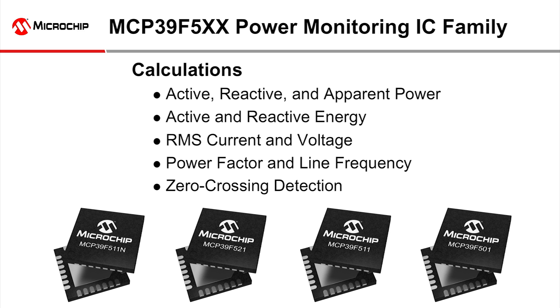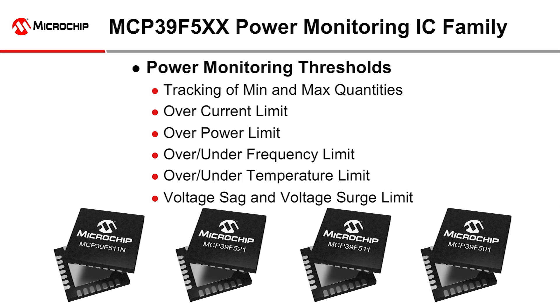This includes active, reactive, and apparent power; active and reactive energy; RMS current and voltage; power factor; line frequency; and zero crossing of the voltage waveform.